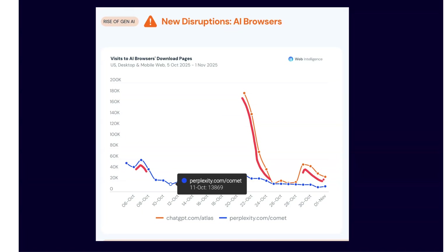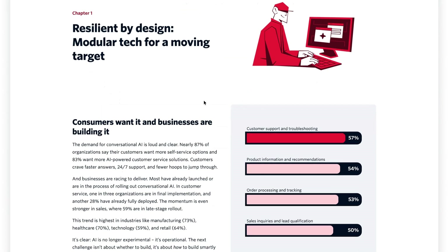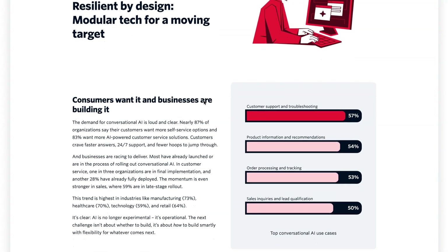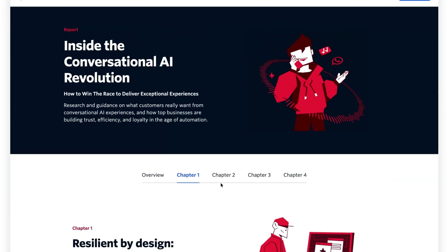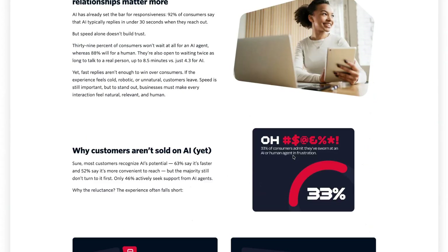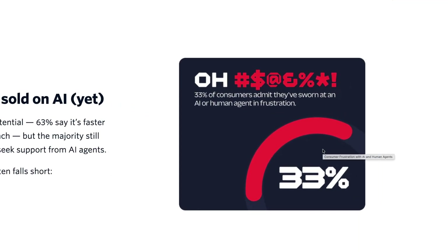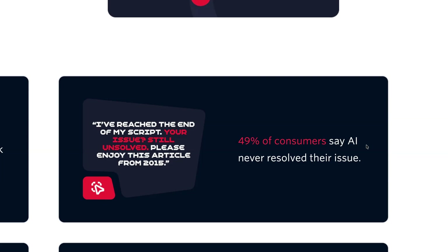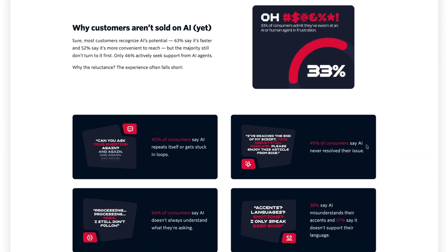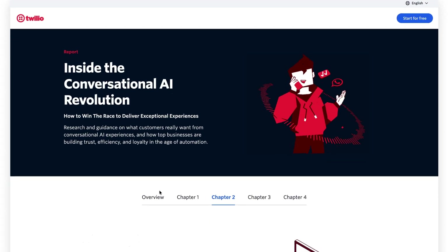Also worth looking at is a new report from Twilio on the effectiveness of conversational AI. It found that 83% of businesses say they want to build more AI-powered customer service options. However, in the same study, 33% of users say they have actually sworn at an AI or human conversational agent in frustration, and almost half say that when they did use an AI agent, it never resolved their issue. Check out that new report from Twilio if you're interested in building conversational AI agents into your own product.